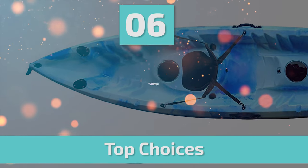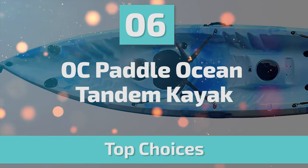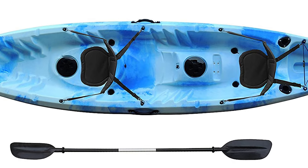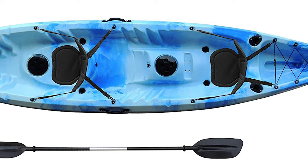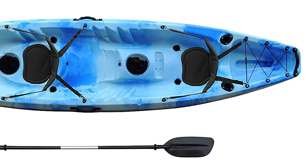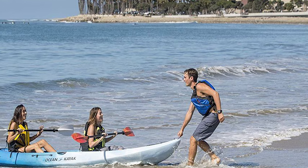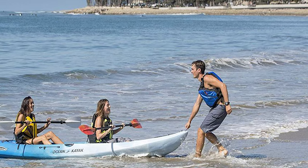Up next, we have a great mid-range model that would give you a satisfactory result all around. Number 6: OC Paddle Ocean Tandem Kayak. Do you need the best tandem kayak for your ordinary use? The OC Paddle Ocean Tandem Kayak is perhaps the most ideal choice for you.